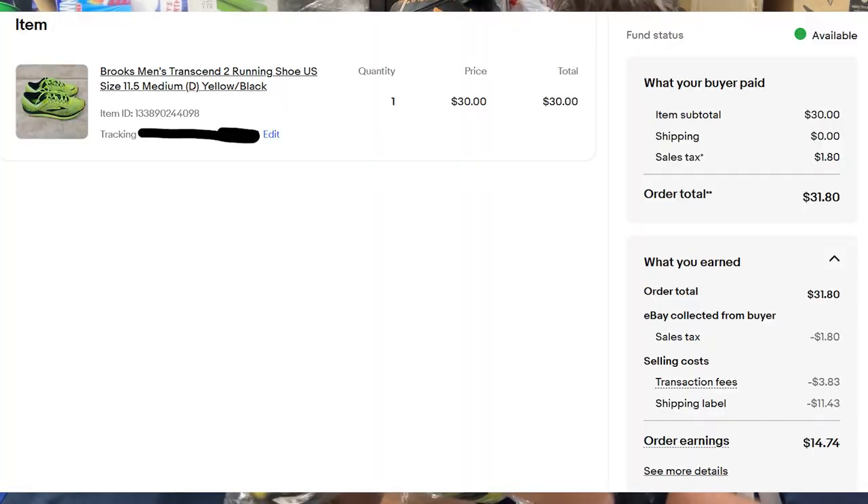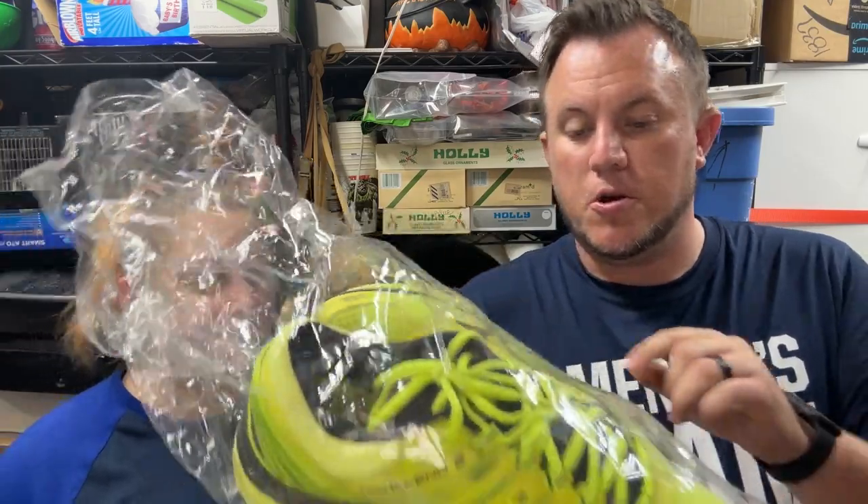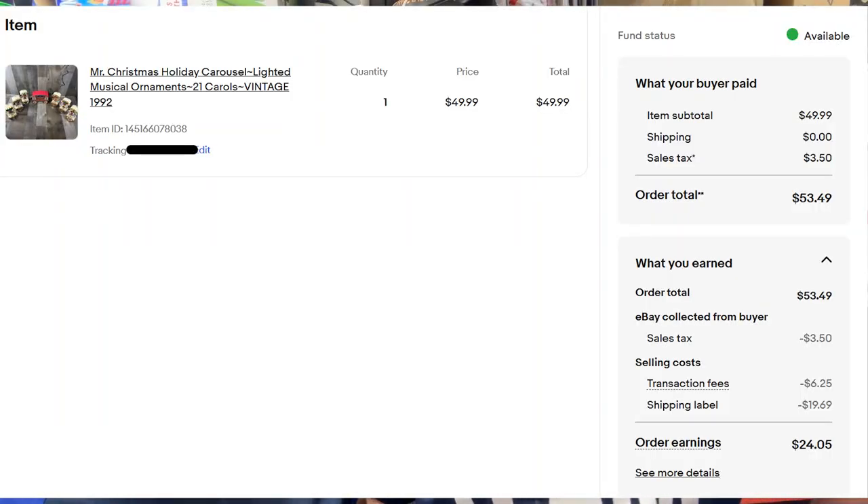The Brooks shoes aren't perfect — they have some marks on them — but they're still bright yellow and the soles are okay. Then a Mr. Christmas Holiday Carousel from 1992 with 21 different carols — it was $5 at an estate sale. One carousel piece doesn't go up and down, but the song works and all others move. Sold as-is for $50 shipped.